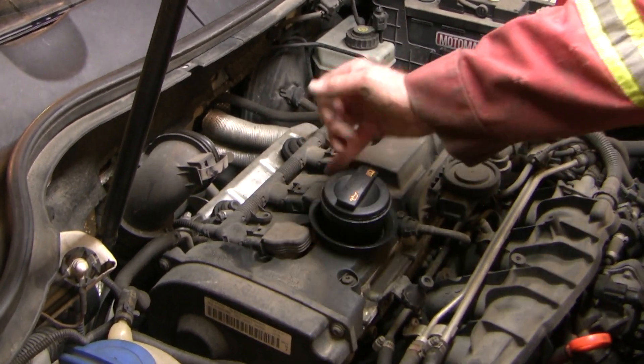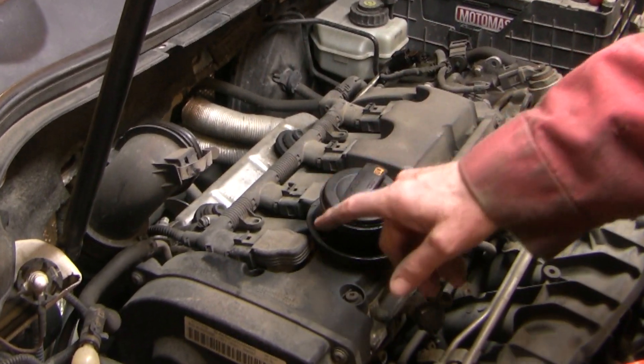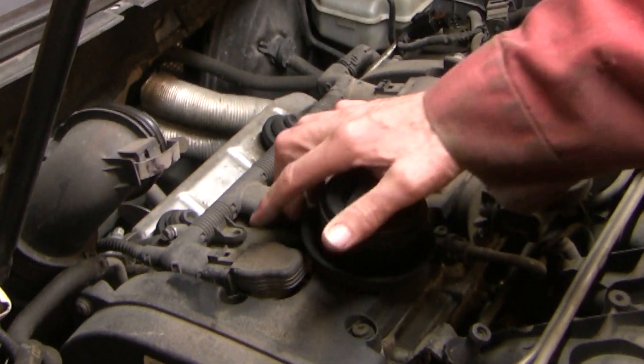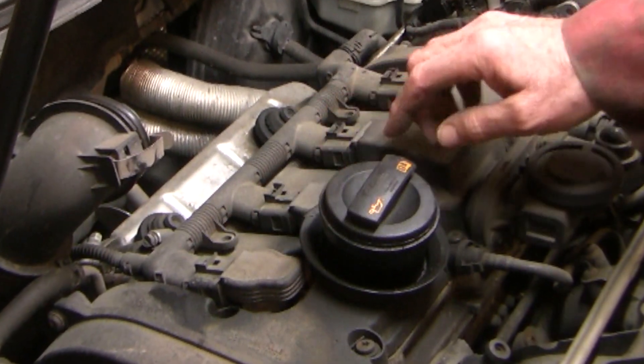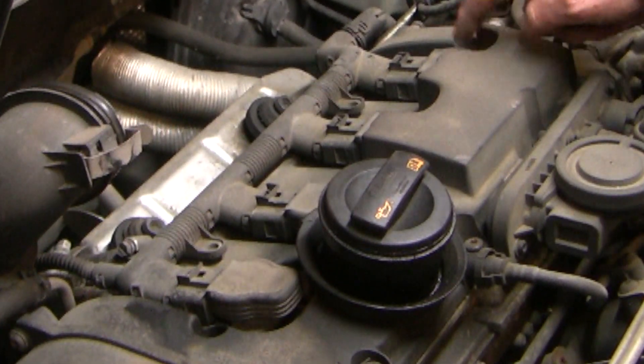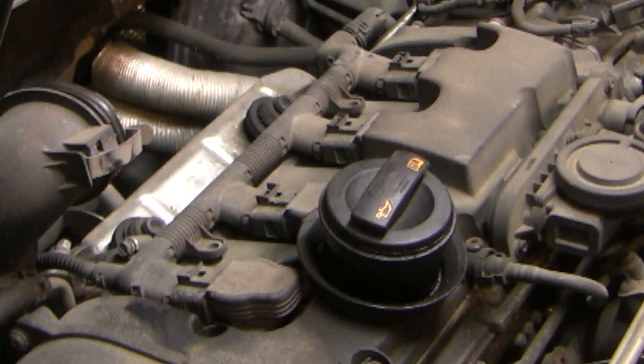Here are the cylinders. I've checked the cylinder numbering — this is cylinder 1 and this is cylinder 4. If you look closely, you can see that the plastic clips on cylinders 1 and 2 have already been broken by a mechanic in the past. But cylinder 4, which is our culprit cylinder, seems to be fine electrically.